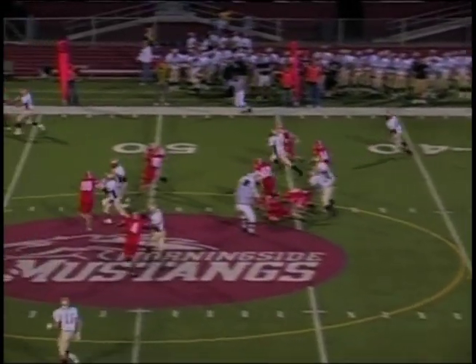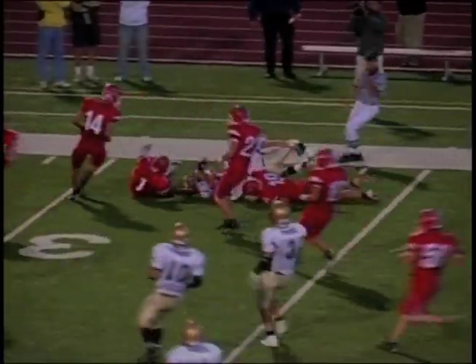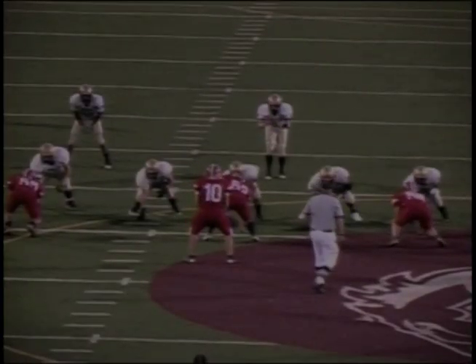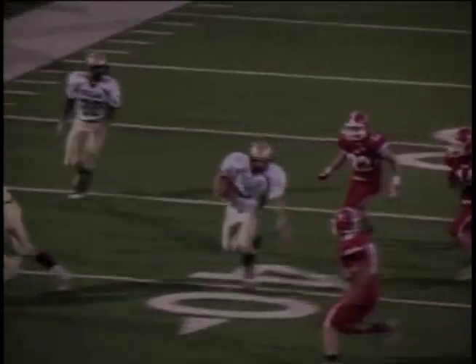Here comes the option play. Paul Jacobson going to run it at the 50, 45, 40 — coming down the right sideline, inside the 35. He's going to be marked down right around the 33-yard line. The option play has been killer on the last drive and now on this drive — that's a big run for Jacobson, about 22 yards.